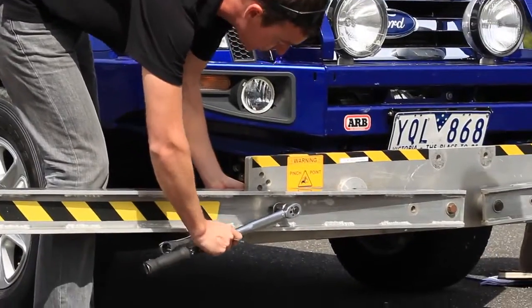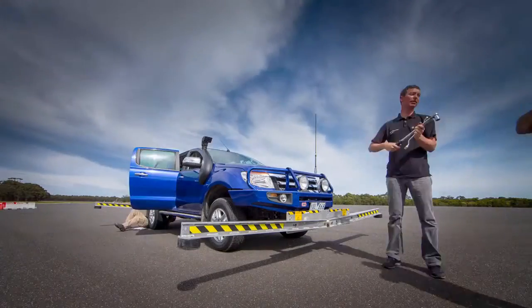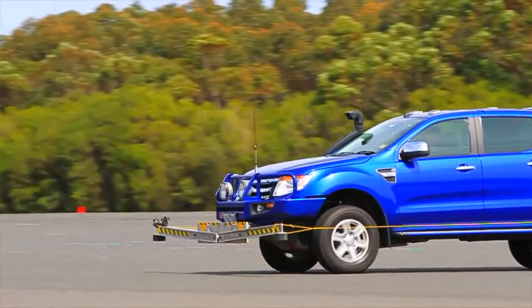Hi, it's Pete here from Bosch. Today I've been completing testing with the ARB Old Man Emu GVM Upgrade Kit, which is a higher ride, higher mass, and higher spring rate configuration.